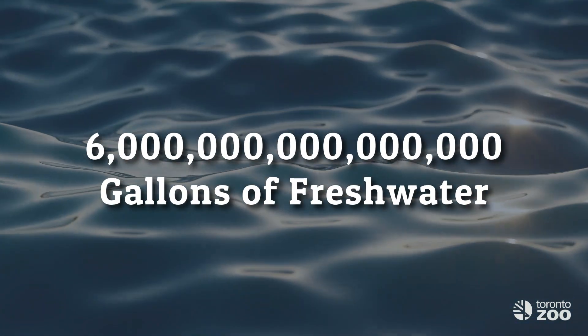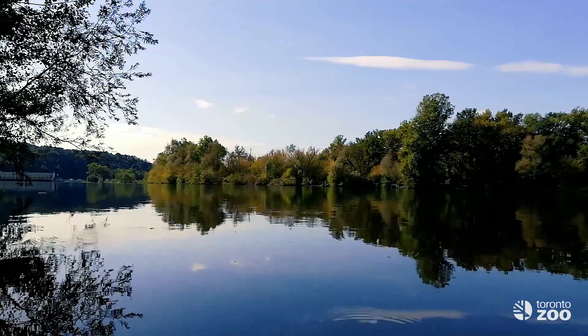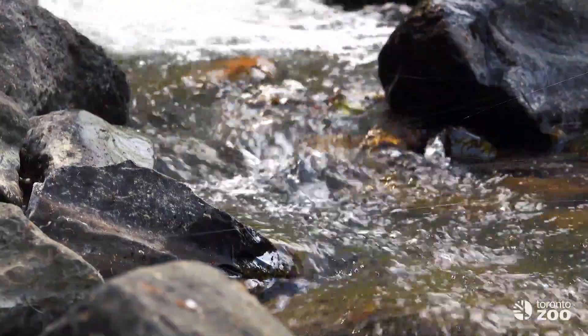In this series we'll be focusing on local species that live in aquatic ecosystems. The Great Lakes system contains some six quadrillion gallons of freshwater — that's 15 zeros — and is host to a wide variety of habitats. Everything from sandy dunes, to deep cold lakes, to wetlands, to urban streams.